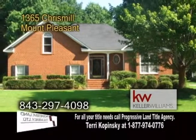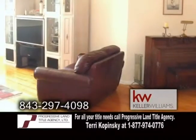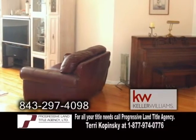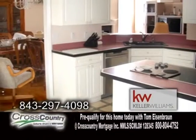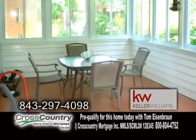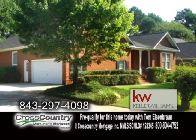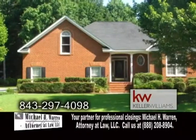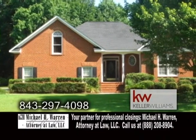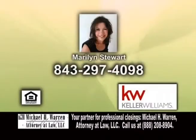A brick home in Mount Pleasant, located in Brickyard Plantation. The large family room has wood floors, a vaulted ceiling, and a fireplace. The kitchen includes a breakfast area. Off the kitchen is the sunroom overlooking the beautiful yard. There's a bonus room over the garage that can be used as a fourth bedroom or an office. The neighborhood features a clubhouse, two pools, tennis courts, walking trails, and a play park. For more information, contact Marilyn Stewart.